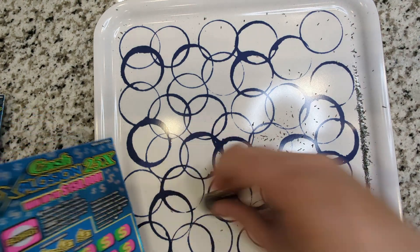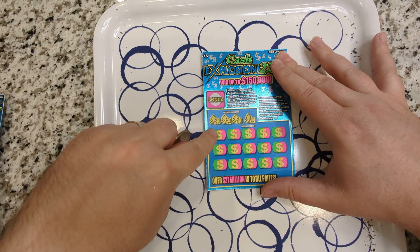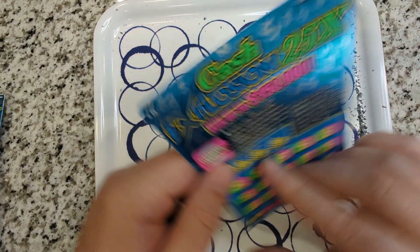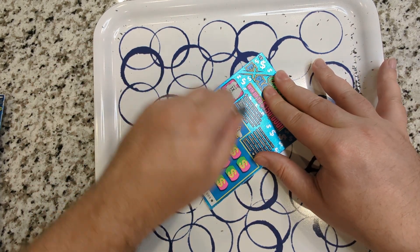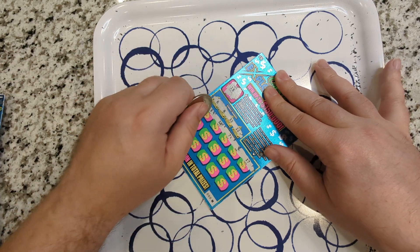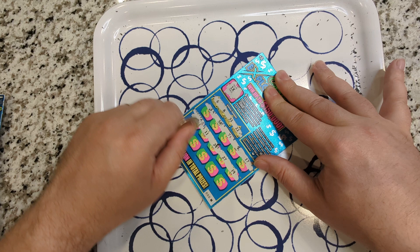I actually saw a video on YouTube a few days ago of somebody posting — they hit a $50,000 winner on these $5 Ohio Lottery tickets. Right there. $50,000. That would be awesome. I saw a still of it, so I don't know if he actually filmed it. Probably not. Maybe if he was aware he may have turned it on right towards the end. That's pretty awesome. I bet they were super excited.